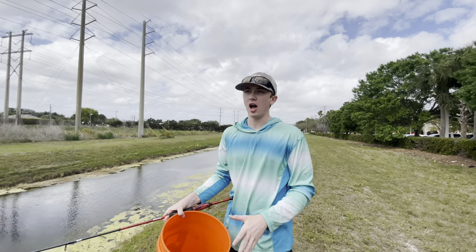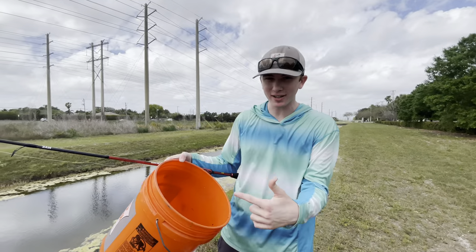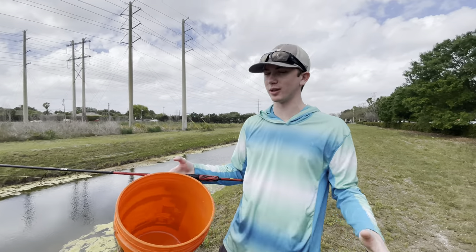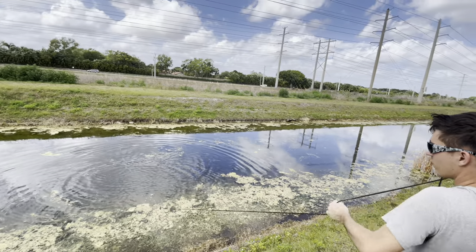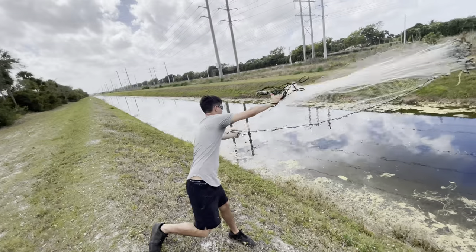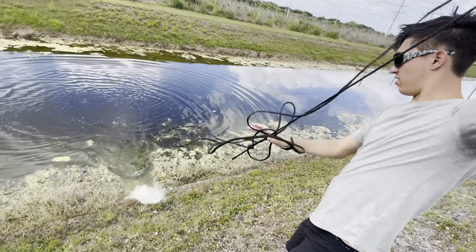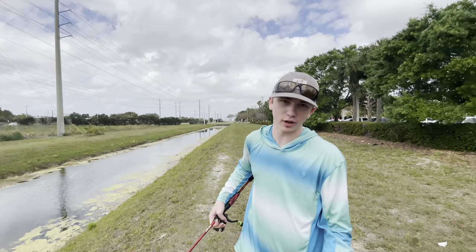Today we tried coming here with a cast net to catch a bunch of them — you guys really wanted to see that. But Brandon, that didn't work out too well, did it? It failed because it's too deep. Let's go ahead and roll the clips of you throwing the net and catching absolutely nothing. Did you get them? You sure got a lot of weeds! No way — oh, you got a bluegill. These fish are too smart.